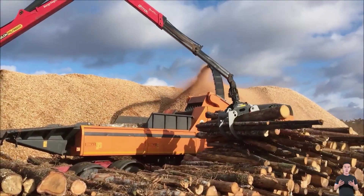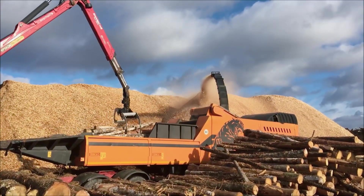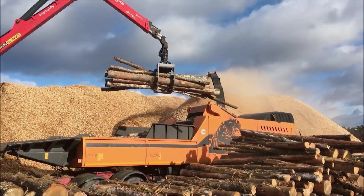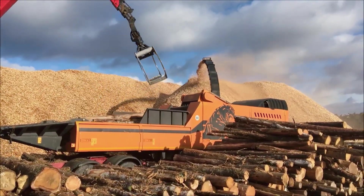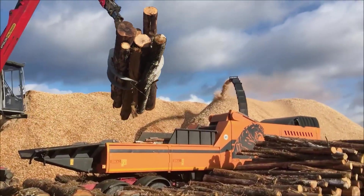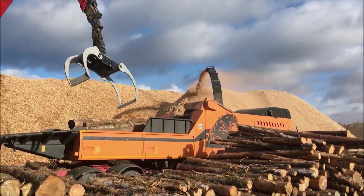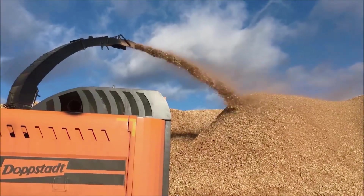The Doppstadt DH-910 Super Panther is a high-performance wood chipper, capable of processing large logs into fine wood chips with impressive speed and consistency. Featuring a powerful engine and advanced grinding system, it's ideal for large-scale forestry operations.